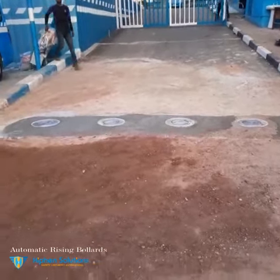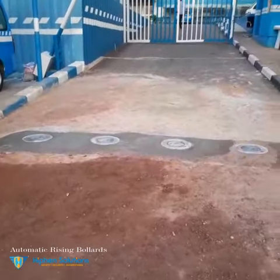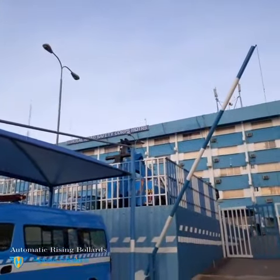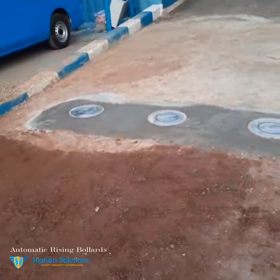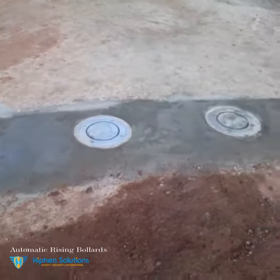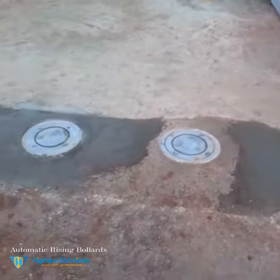This is the installation of electrical rising bollards at the Federal Road Safety Corps headquarters, Zone 3 Abuja. The bollards are devices that are used for security purposes to restrict the movement or entrance of unauthorized vehicles into the building.